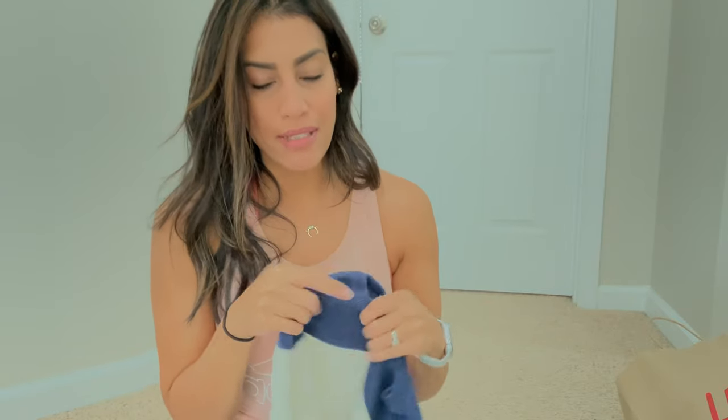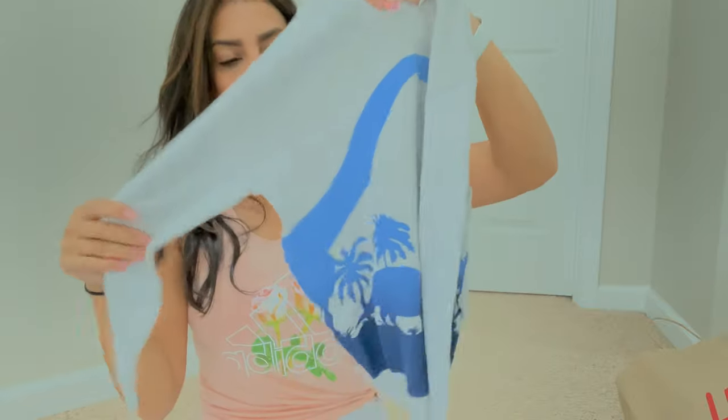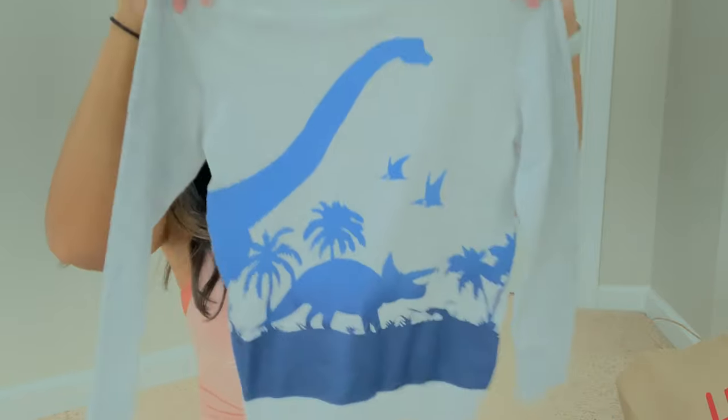Everything else is for Ryan. He didn't need as many long sleeve shirts as Madison because he still has some from last year. I picked him up a sweater shirt for $12.99 and of course I had to get him something with dinosaurs, so I got him a gray pullover sweater shirt with a bunch of dinosaurs — also $12.99.